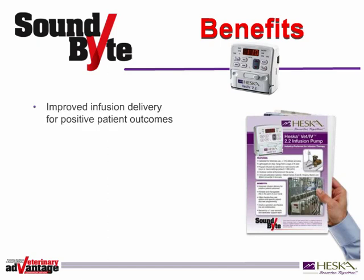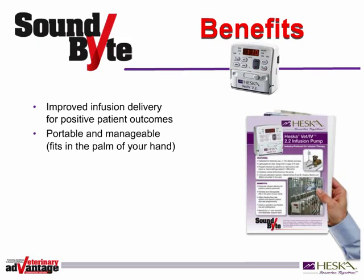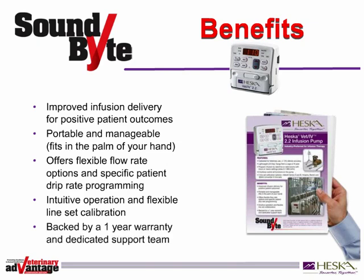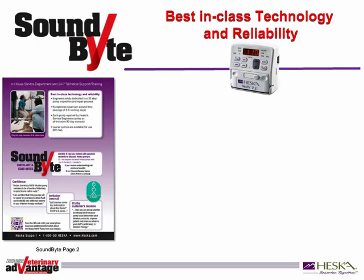And then describe the benefits. These features mean improved infusion delivery for positive patient outcomes. The Heska Vet IV pump is portable and manageable, fits in the palm of your hand. The flexible flow rate options and specific patient drip rate programming, along with intuitive operation and flexible line set calibration, help make operating the Heska pump easy. Plus, your customers can feel confident that the Heska Vet IV 2.2 infusion pump is backed by a one-year warranty and a dedicated support team. Use page 2 of the soundbite to show your customers just what makes the Heska Vet IV 2.2 infusion pump so reliable.